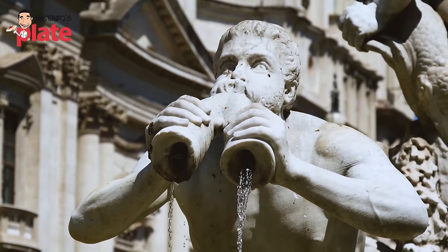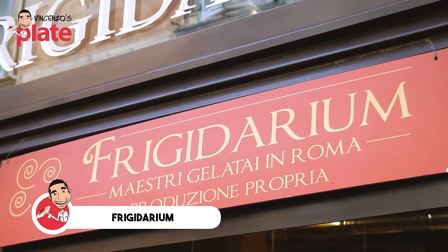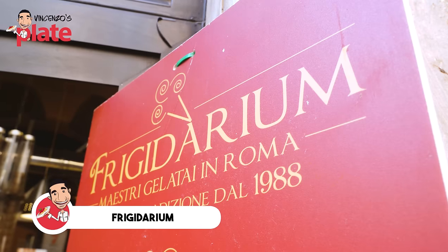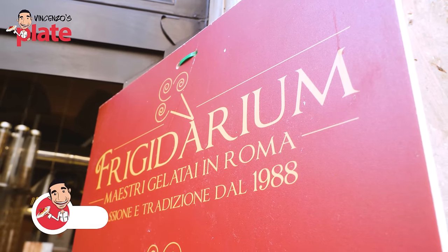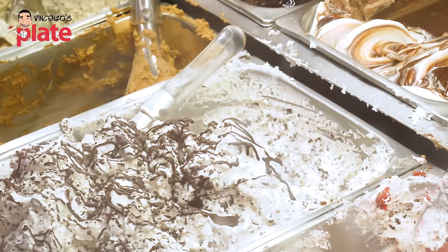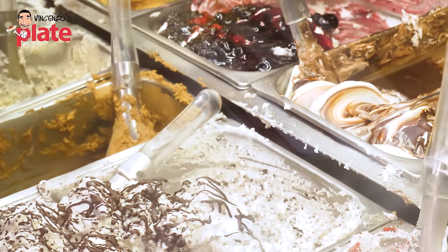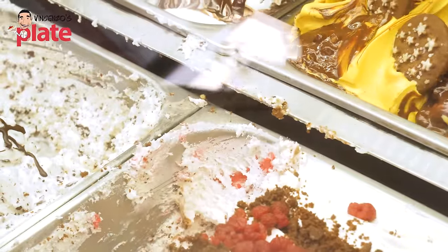Guys, near the Pantheon we have Piazza Navona, and about four or five minutes from Piazza Navona we find this amazing gelateria. Very small — they've been around since 1980 and they believe artisan gelato is what Romans and tourists need to eat. Let's go and try it. Beautiful fresh gelatos made by artisans. You can get bacio, ginger and cinnamon, zabbaglione, apricot, cream...